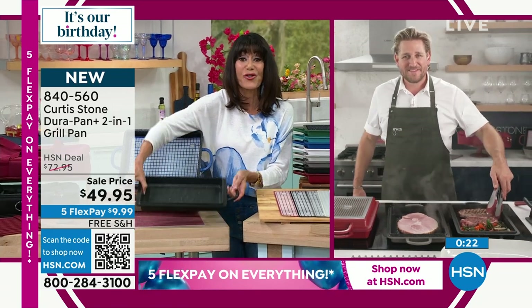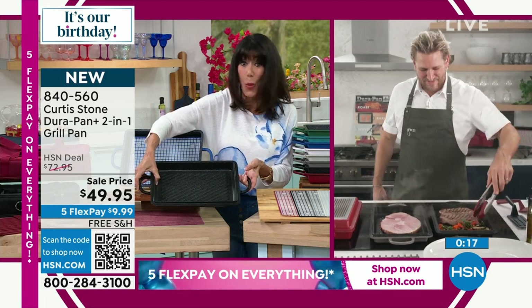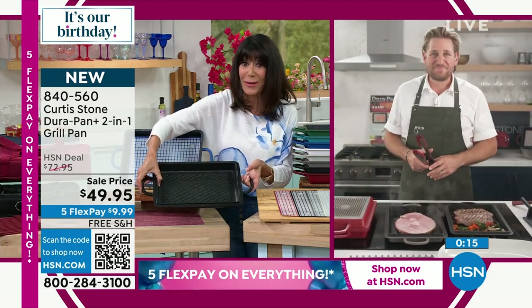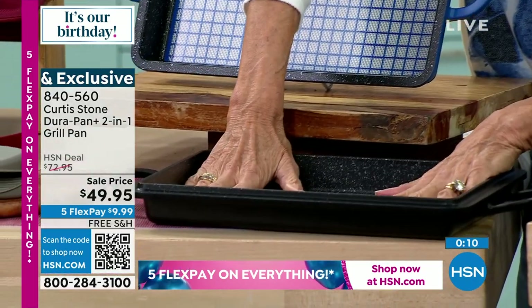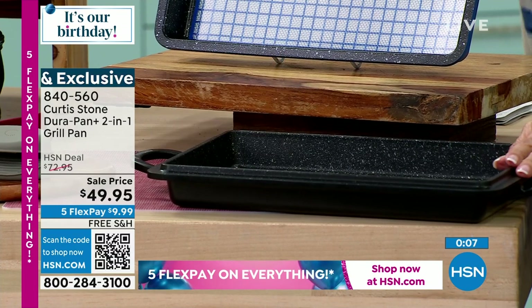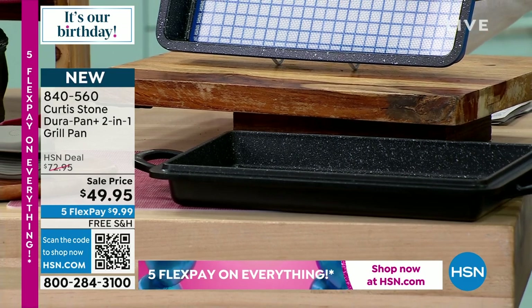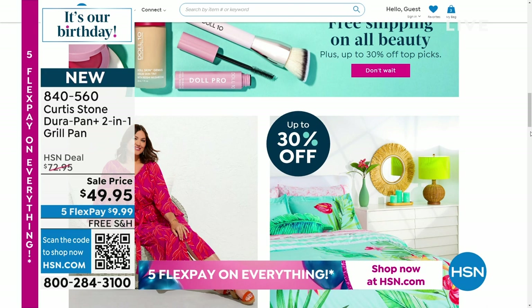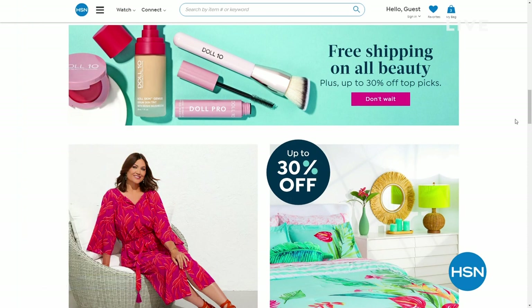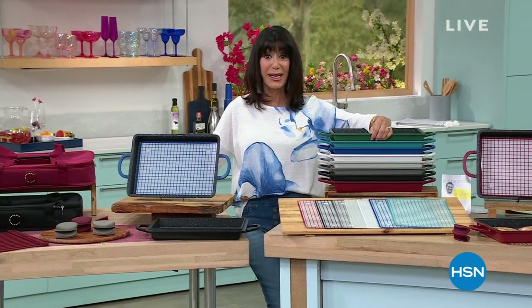Black, red, and stone gray — only about a thousand in each, very limited today. Five Flex Pay, free shipping and handling. And definitely take advantage — your item number there is 840-560. Don't forget Beauty — we have all of our Beauty with free shipping and handling and that ends tomorrow night at midnight. So don't go anywhere. We're going to keep taking calls. Coming back with the Nesting Pan. Stay tuned.